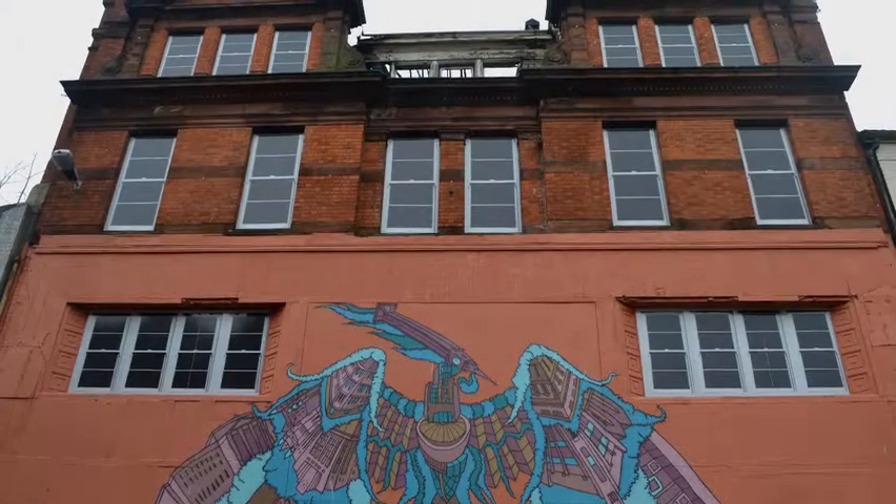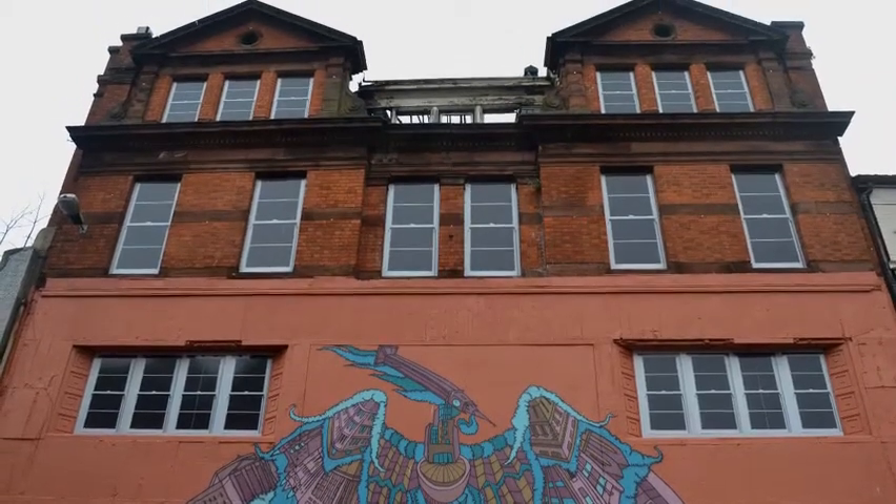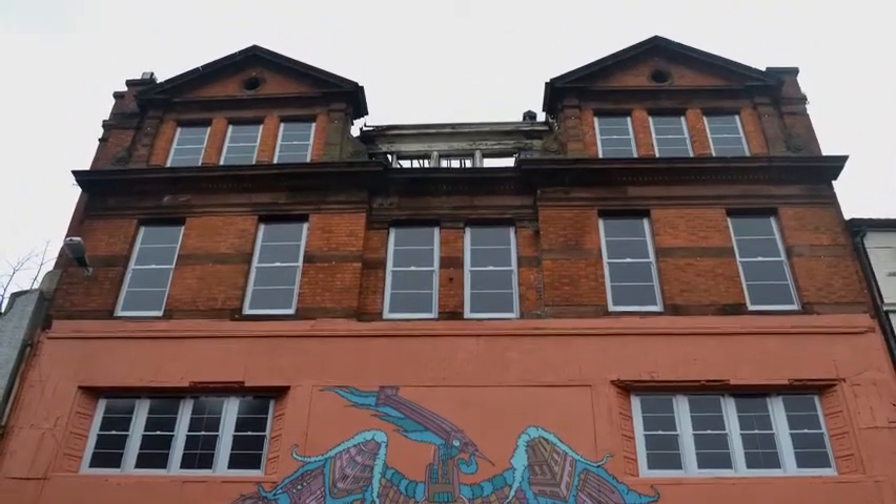Our next location is North Street Arcade, the building just opposite Lower Garfield Street.